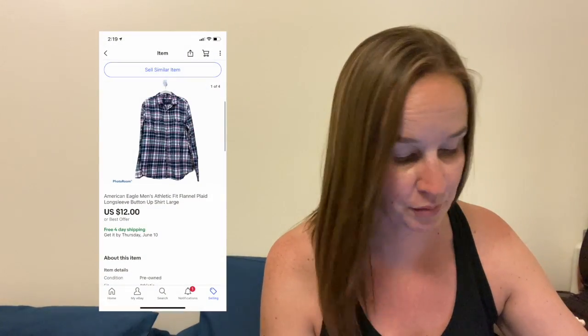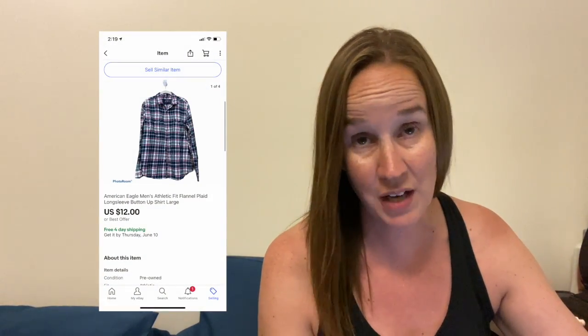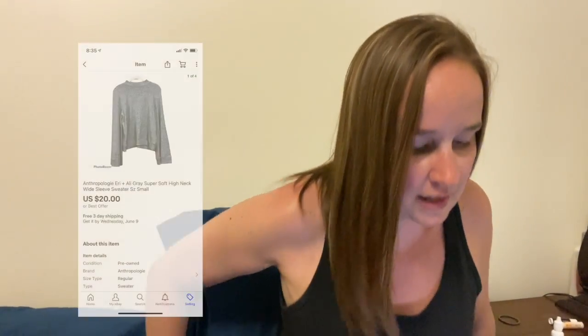But when I originally got it, I got it from a thrift store, so I still made money on it. Next is an American Eagle men's shirt — it was an athletic fit flannel. This came to me in a men's ThredUp rescue box and sold for $12. I get a lot of button-up shirts in those boxes, which I don't like selling, so it's kind of why I haven't been getting those as much anymore. Next is an Anthropologie Aerie and Alley super soft gray high-neck sweater in a size small, and this sold for $20.